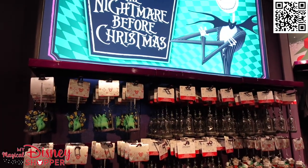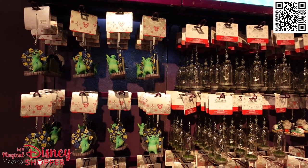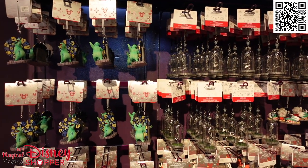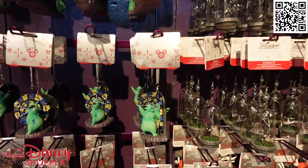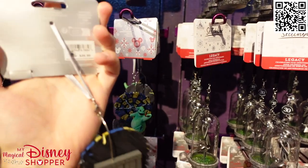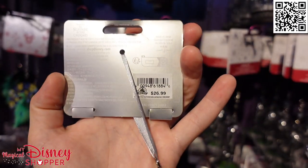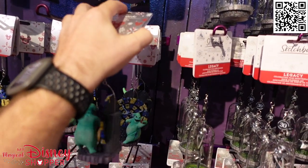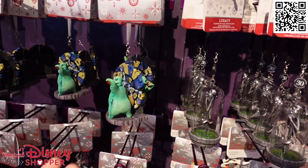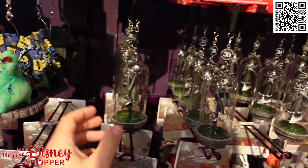Halloween is right around the corner, so let's start with some Nightmare Before Christmas items. We talked about having a Halloween tree this year that can go right into Christmas, and the best place to start with that is Nightmare Before Christmas items. Sketchbook ornaments typically are $26 to $30 — most of these are $27. I want to focus more on showing the actual ornaments themselves because they are so cool, and some of them do have lots of really unique features.